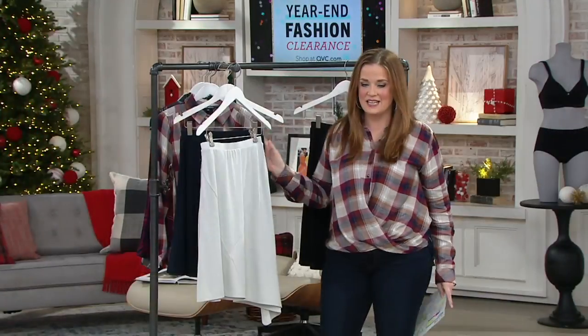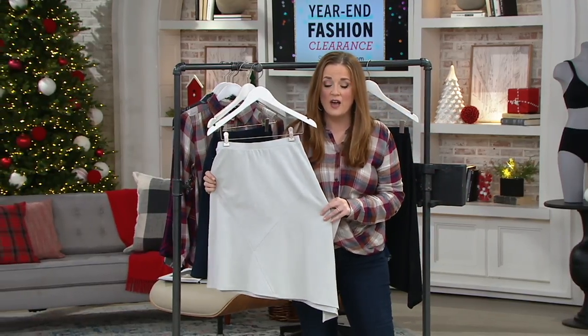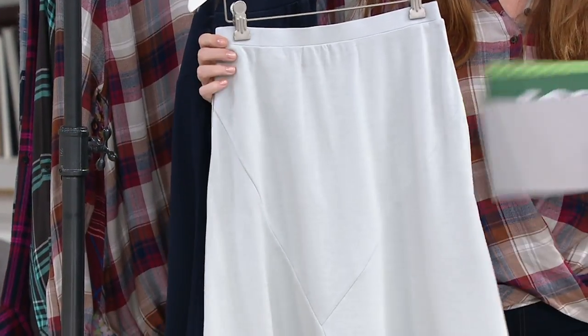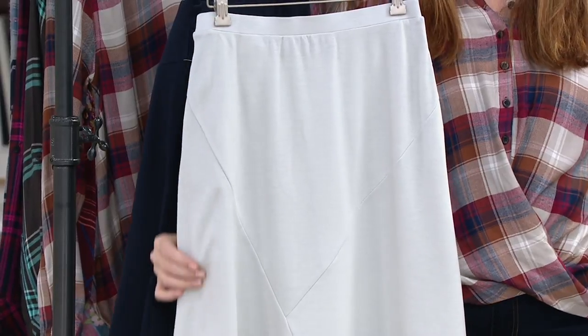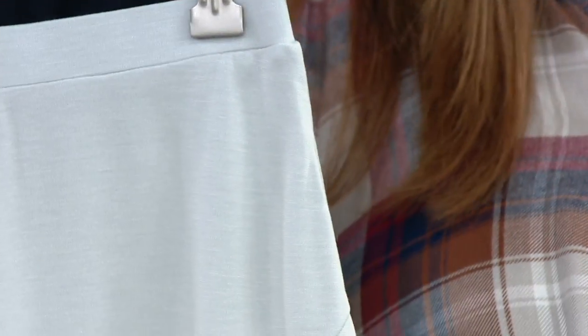Extra extra small through 3X — it is QVC sizing, so stick true to your QVC size. I'm 5'6 and a half; I would order this in a medium. When it comes to the length, it ranges from 23 and a quarter inches on the shorter side to 30 inches long on the longer side.